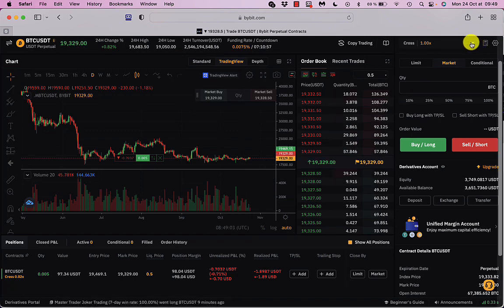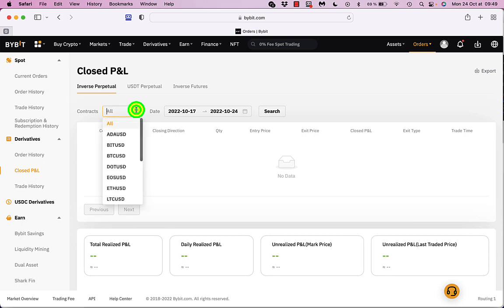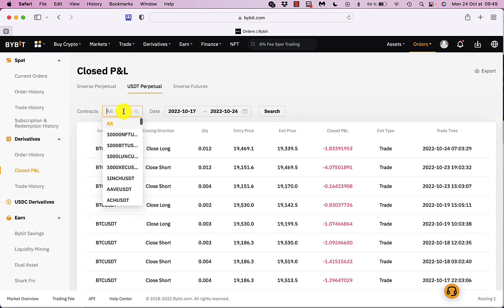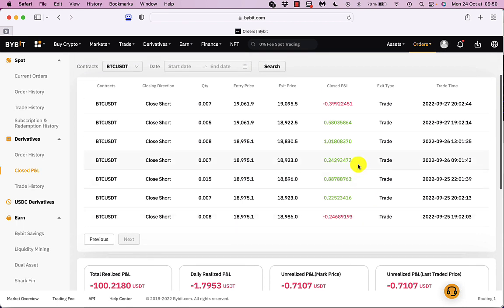If we have a look at the general performance, you can do that by going to Orders, Derivative Orders, Closed Profit and Loss. Then look for that particular pair — BTC USDT. If you put in BTC USDT only and search over all time, you'll see this started doing its stuff on the 25th of September. It made a loss first of all, then made a few gains.